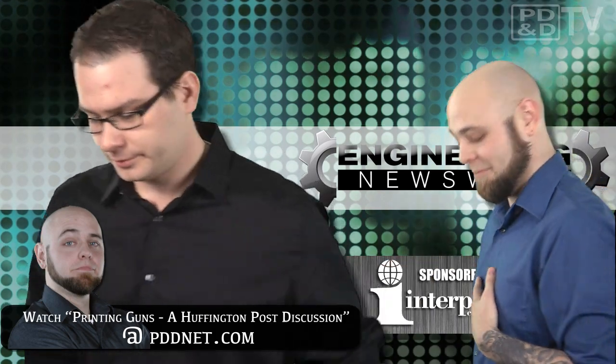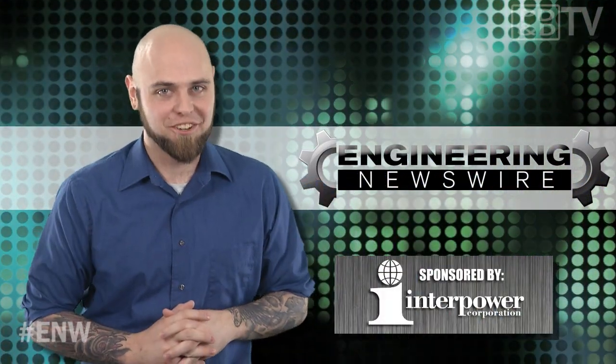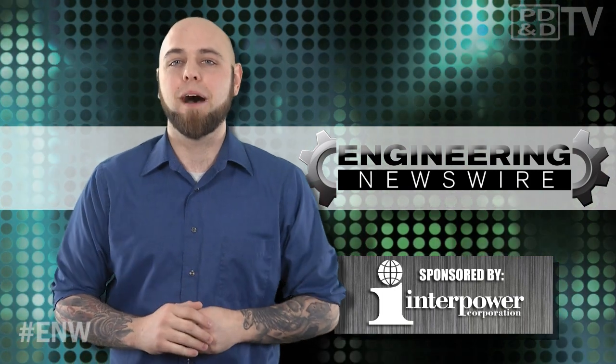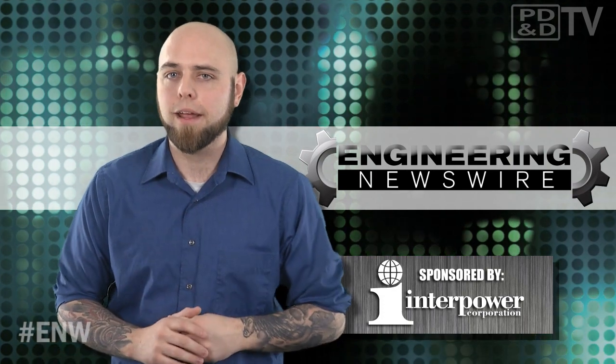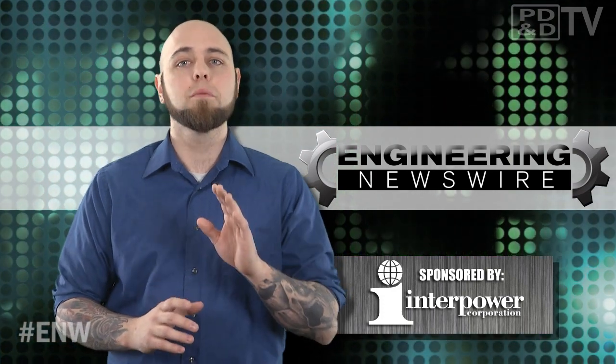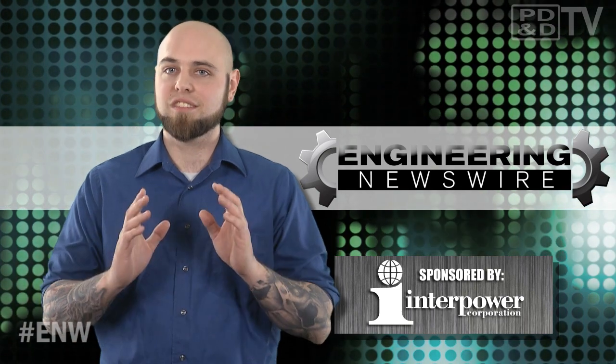Today on Engineering Newswire, brought to you by Interpower, the premier supplier of power system components for worldwide markets, we're 3D printing our own PEZ dispensers, transforming sitting chairs into rowing machines, and sending messages that will self-destruct.